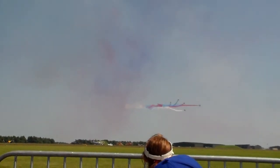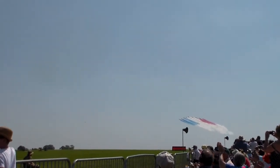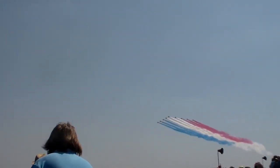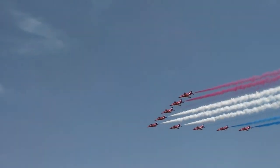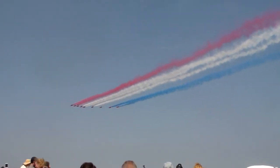Please will you welcome the Royal Air Force Aerobatic Team — the Red Arrows! Come on ladies and gentlemen, lots of noise for your cheering! Thank you!